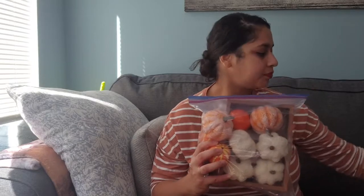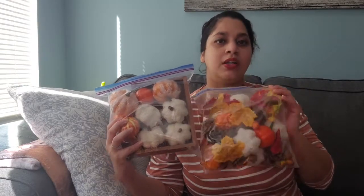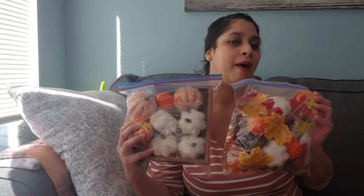I got this sign from TJ Maxx — it's just a fall sign that says hayrides, bonfires, leaves, and pumpkins. I put it in our coffee bar last year but I might do something different this year. Off Amazon I got these two bags of little foam leaves, pumpkins, and acorns. I'm going to show you how I use them.